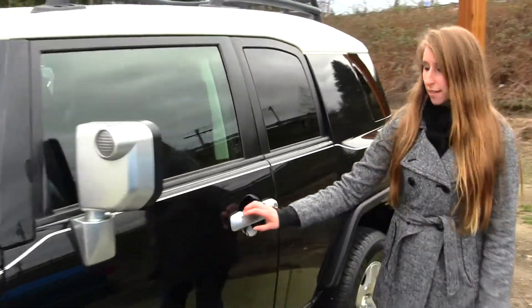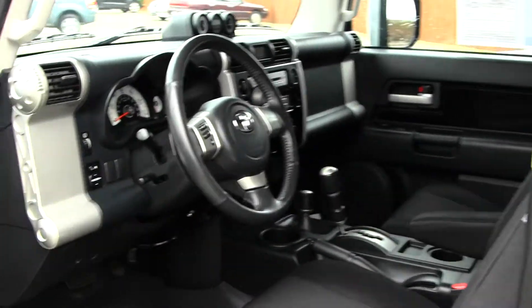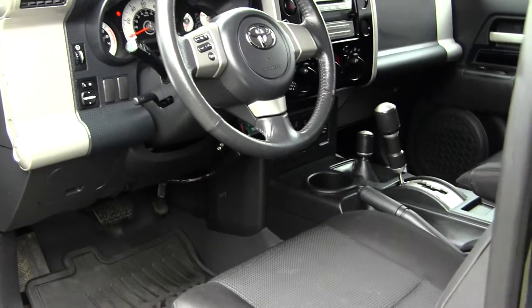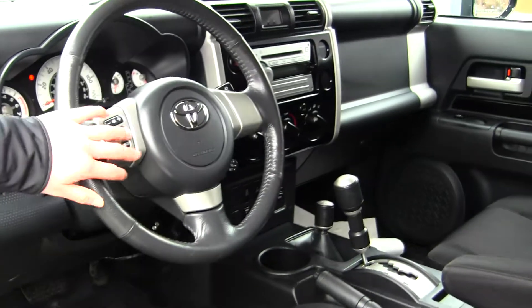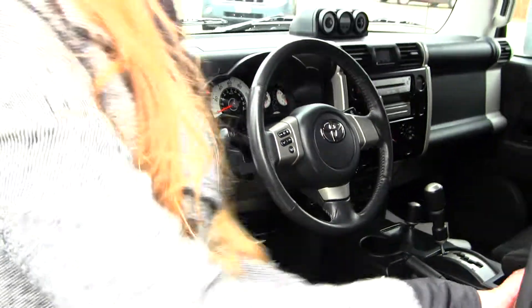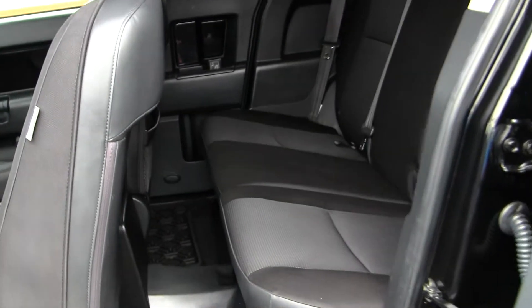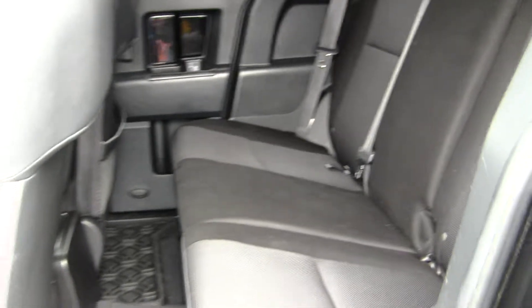Let's take a look on the inside. Inside you have your cloth interior, iPod integration. You also have controls here at your steering wheel with all your power options. The back seat comfortably seats three, and you have your all-weather mats here in the front and back.